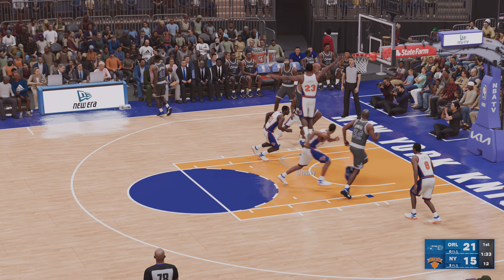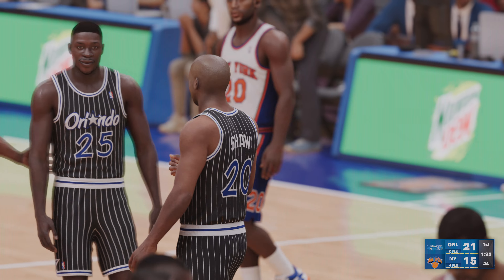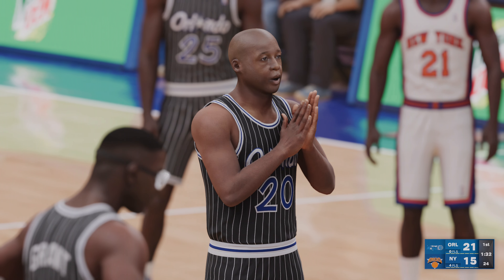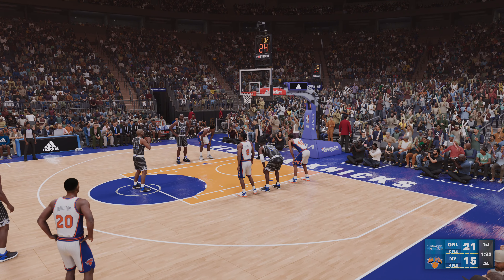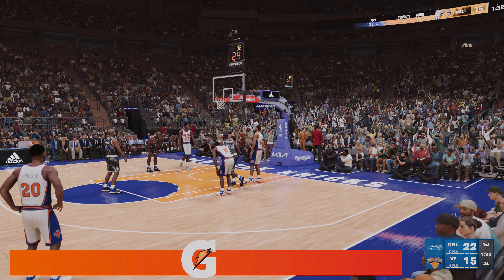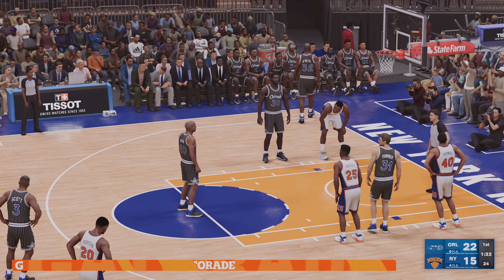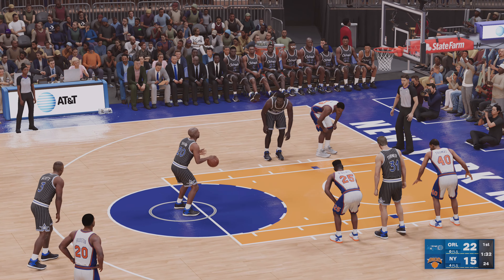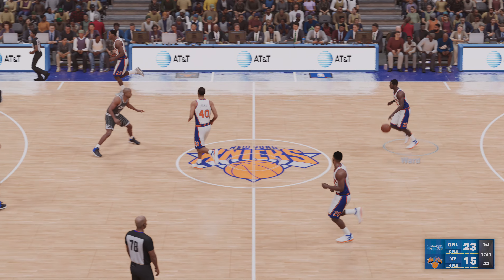For the Knicks, Marcus Camby is checked in for Ewing, and Thomas subbed in for Johnson. Then for the Magic, Scott checked in for Royal, Shaw subbed in for Hardaway. It's the Knicks with the ball, they trail by nine points. It works well there — not much resistance from the defense. Yeah, that's not the defense you need — you gotta be tougher defensively.